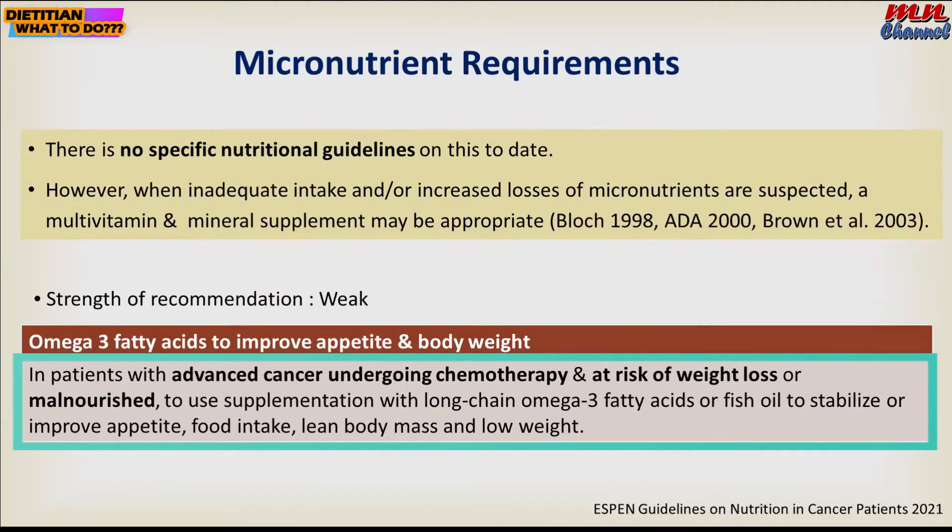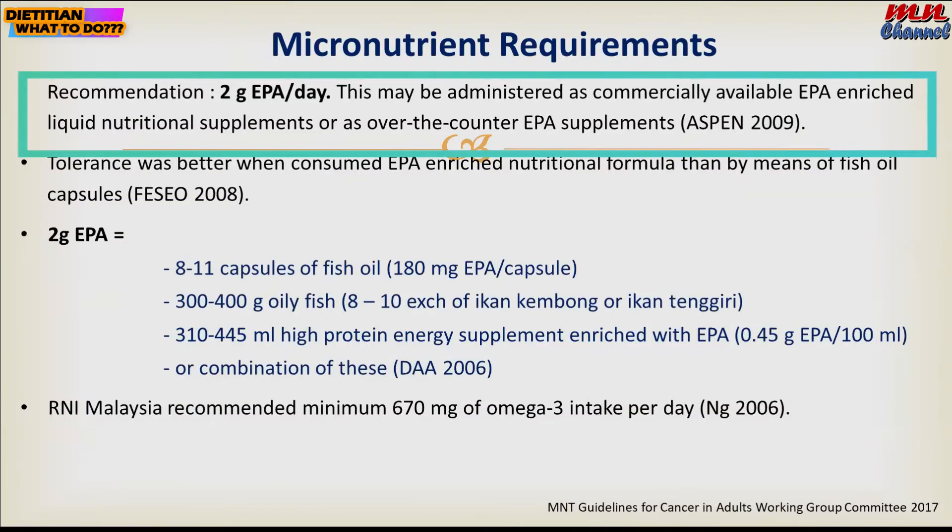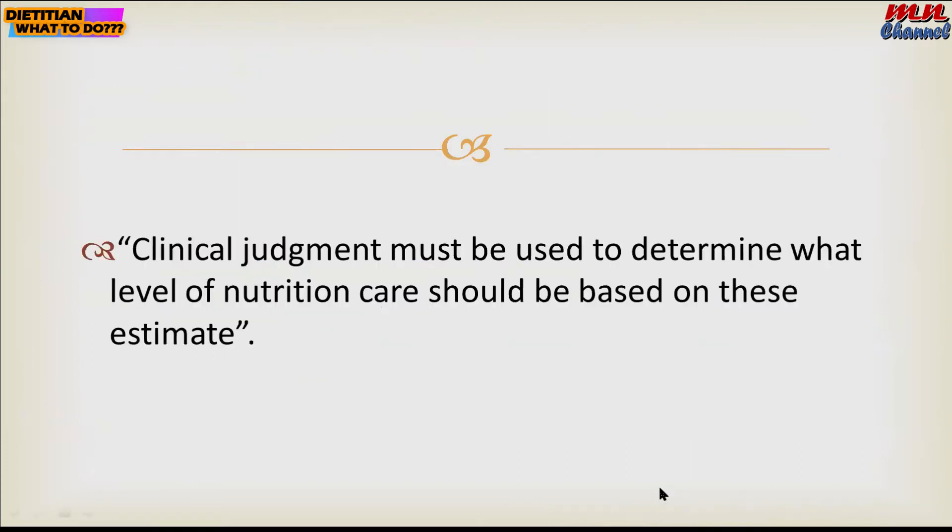For patients with advanced cancer undergoing chemotherapy, or those at risk of weight loss or malnutrition, supplementation of omega-3 fatty acids or fish oil may be appropriate to improve appetite, lean body mass, or weight. The recommendation for EPA is 2 grams per day.